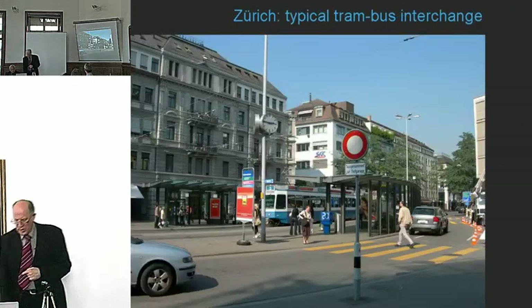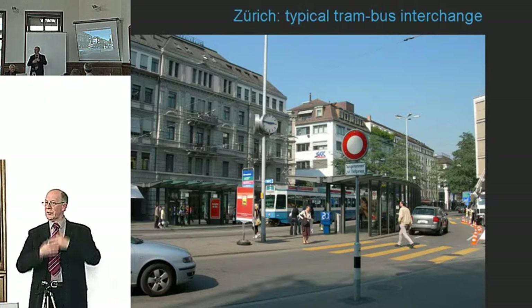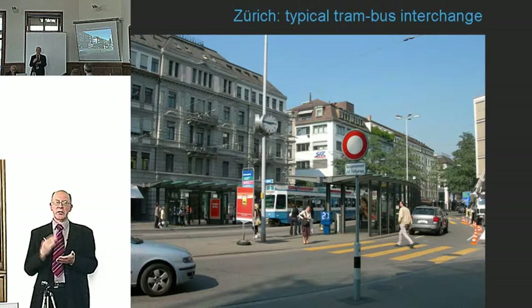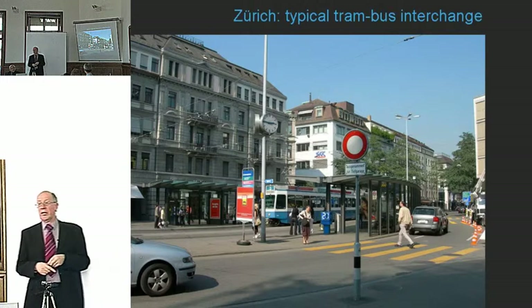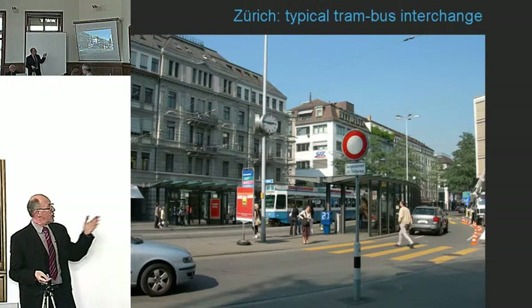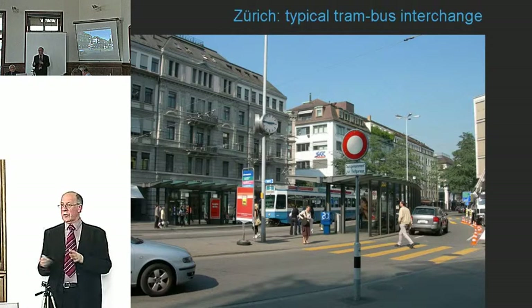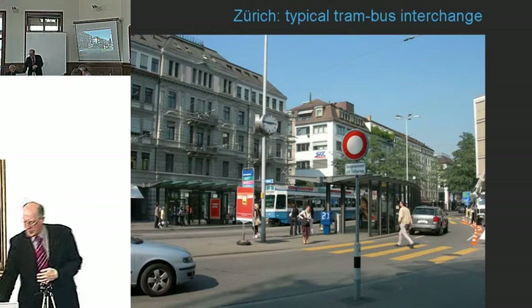The really interesting thing about Zurich is that it has achieved this without grand gestures and grand projects. They spent the money to make sure every interchange worked. Here's an example — a bus-tram interchange that is very simple, very functional, not expensive. The tram is not a whiz-bang super tram — it's very functional. They've gone for function over design and spread it throughout the entire system.